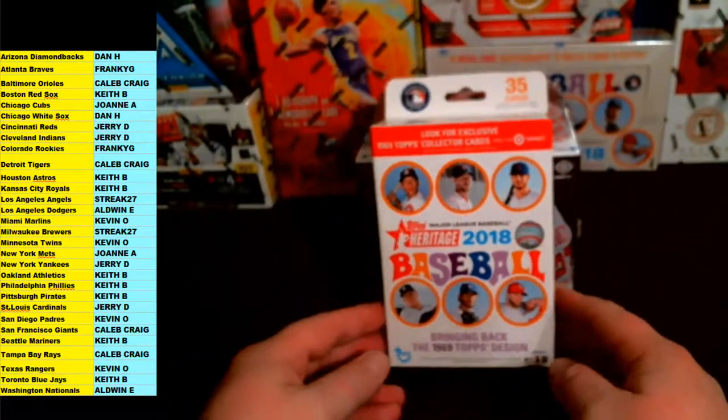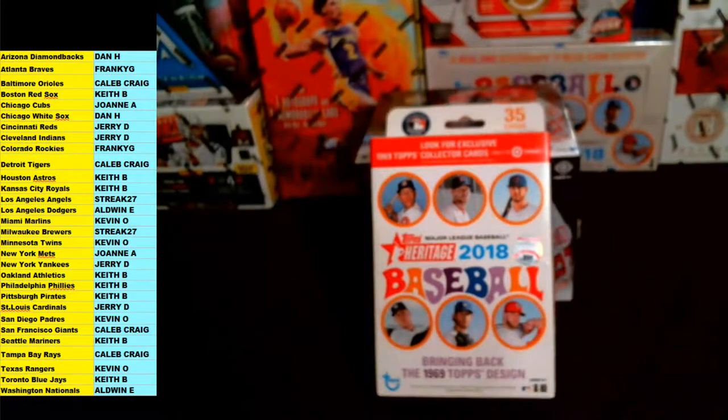Keith B says he'll trade his teams for the Angels — anybody interested? Who has the Angels? The Angels are up for trade. Keith B is interested; he's got Astros, Royals, Athletics, Phillies, Pirates, and Blue Jays for trade.